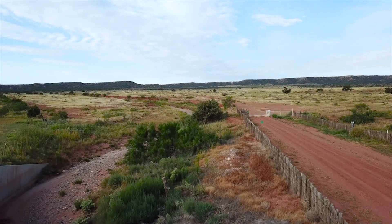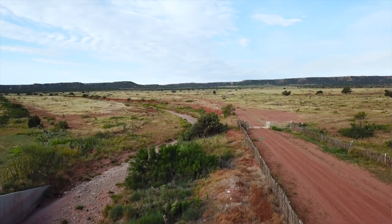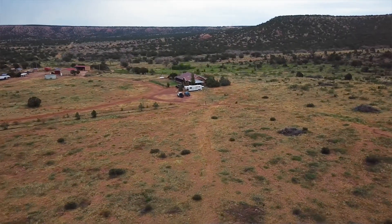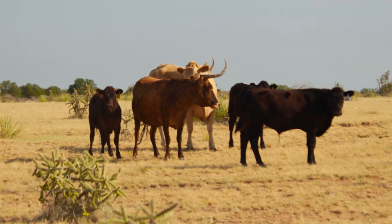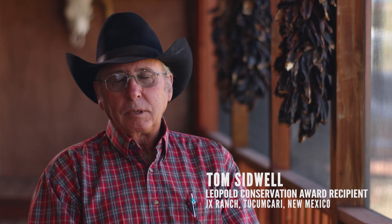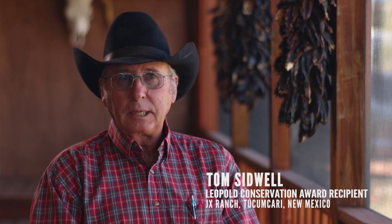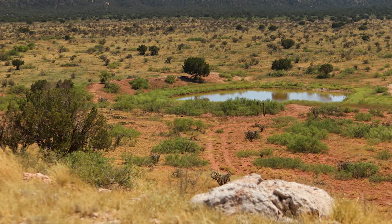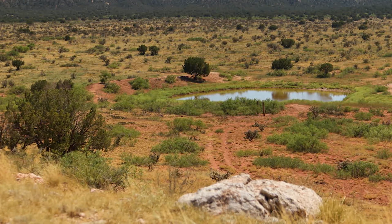The ranch is approximately 7,000 acres in size. It's a cow-calf operation and we raise and sell grass-fed beef that I deliver throughout the state. Right now we have around 137 head; we have run as high as 210. We've reduced our numbers due to several dry years and have been practicing holistic ranch management, regenerative grazing, short duration grazing — whatever you want to call it.